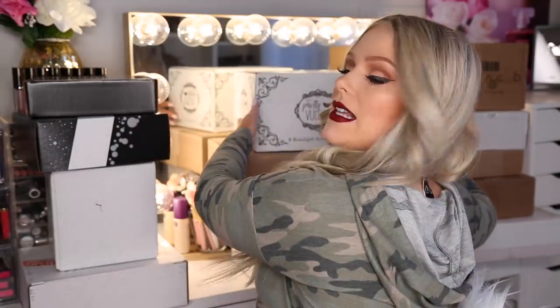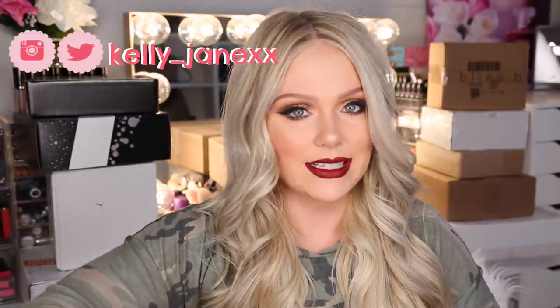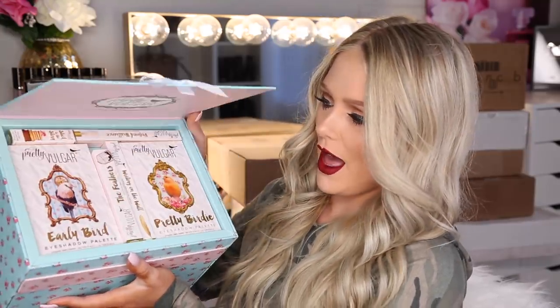So I'm going to go for this guy first. This package is from Pretty Vulgar. I'm very excited. I did an Instagram giveaway with them — it just ended. Be sure to follow me on Instagram at Kelly underscore Jane XX. I do a ton of giveaways on my Instagram. I guess they sent me some products for myself too. How cute is this box right here? Oh my gosh, this is so cute. When we open it up, we have so many products right on top and then all these drawers.